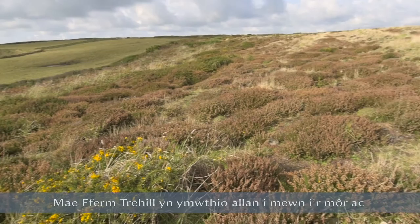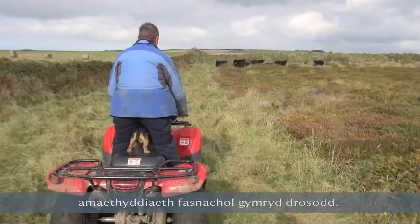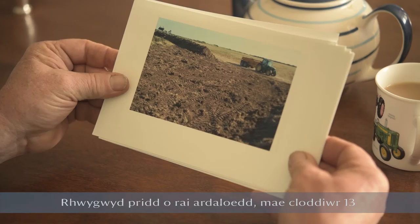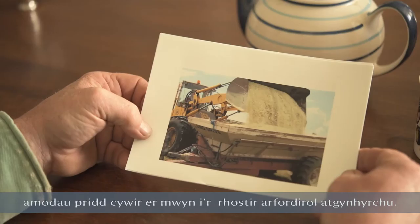Trahill Farm juts out into the sea and is surrounded by sea on three sides. When you're down on the beach you've actually walked through some of our fields. These fields would have been heathland before commercial agriculture took hold, and we've turned those arable fields back to the original heathland that they once were. Some areas were soil stripped, with a 13 tonne digger scooping all the soil surfaces off, and we did some light acidification to create the right soil conditions for coastal heathland to regenerate.